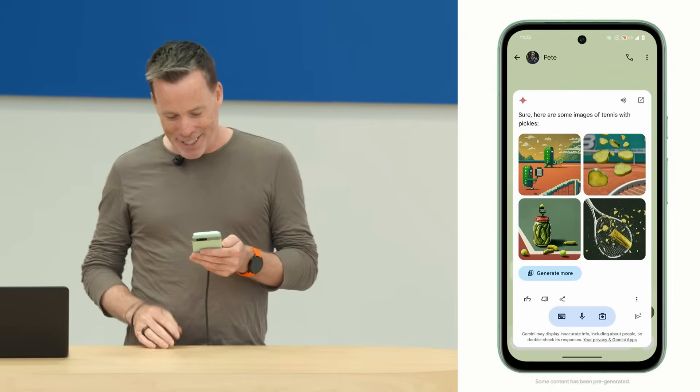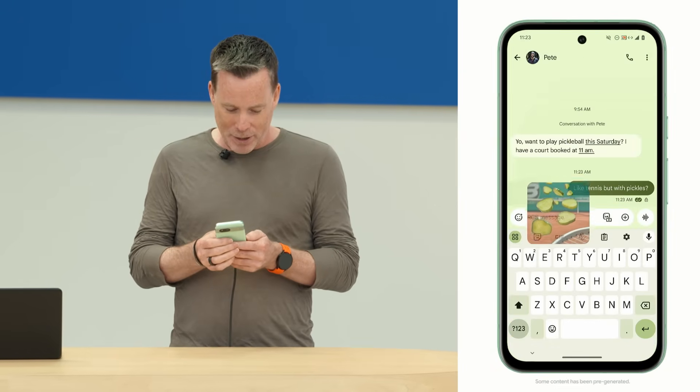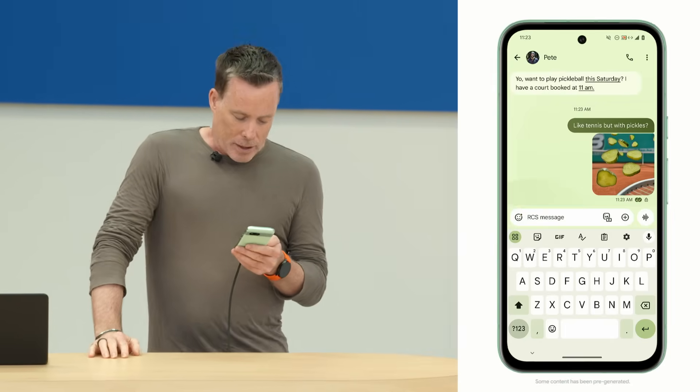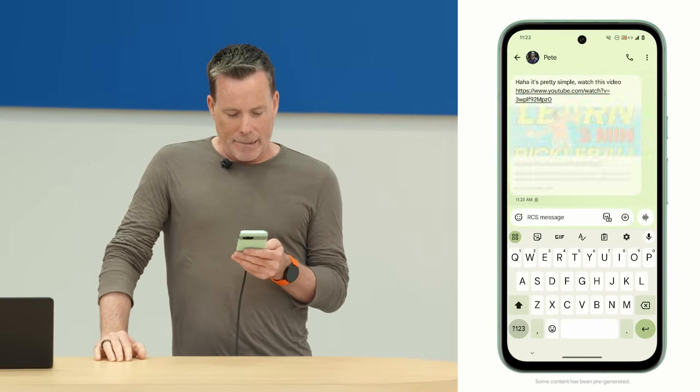That generated some pretty good images. What's nice is I can then drag and drop any of these directly into the messages app below. Let me send that.